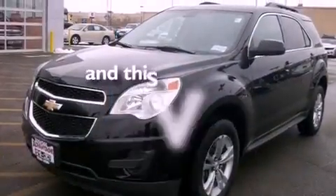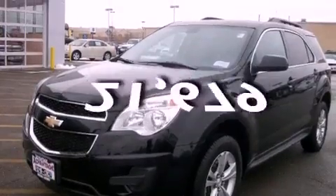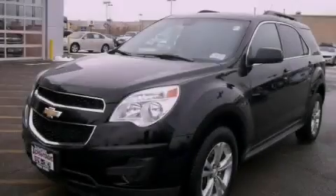This vehicle has fewer than 22,000 miles on the odometer. Call or visit us right now and arrange your test drive today.